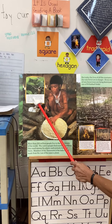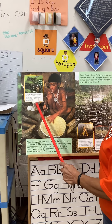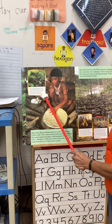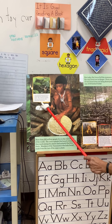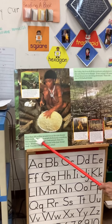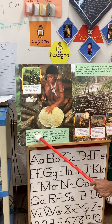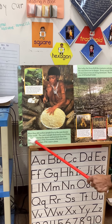Over 200,000 Yanomami live in South America's Amazon rainforest. They still hunt and fish the way their ancestors did thousands of years ago. There are people there too — more than 200 million people live in the rainforests of the world.